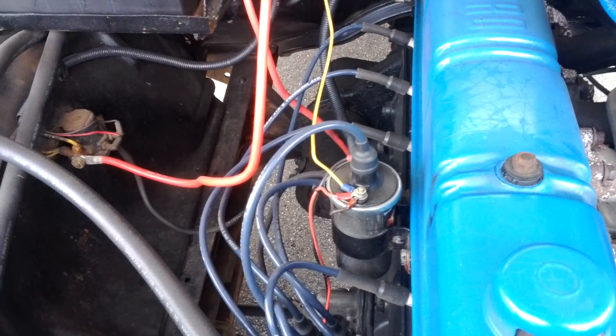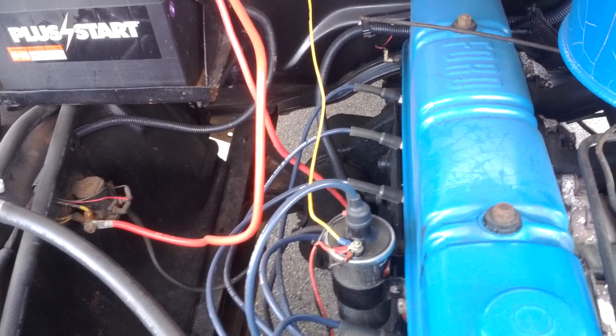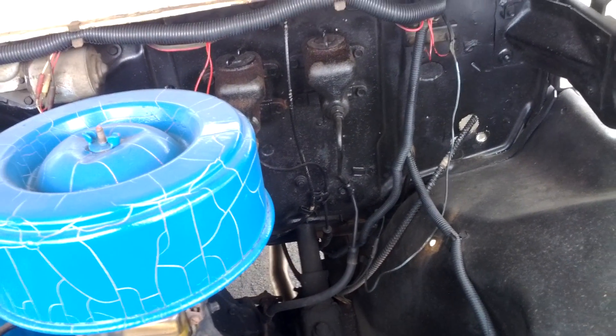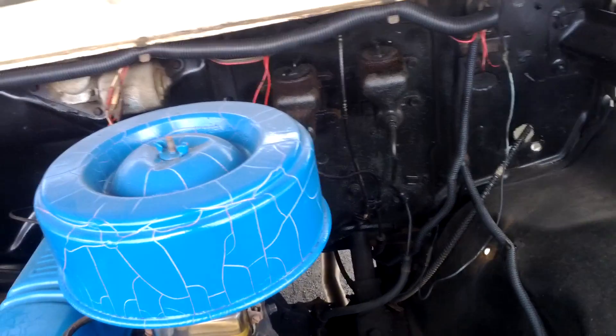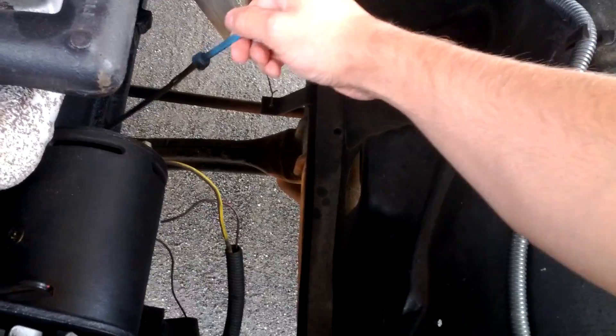New generator, new battery. Points have been eliminated. Truck also has new brakes, new drums, new tires. The master cylinder has been rebuilt. Just had a new voltage regulator as well. New exhaust down from the header back. And just got an oil change — I did the oil myself.